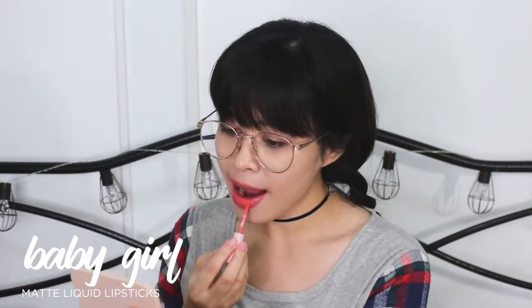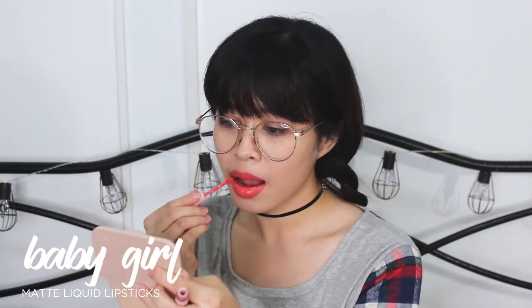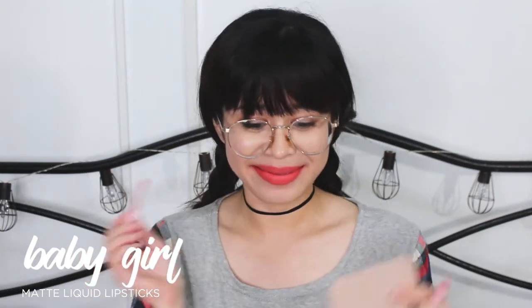The next one is Baby Girl. I feel like I'm gonna use it. Oh my gosh, I like it! Itong Baby Girl, guys — more on peachy yung shade niya. And I super love this Baby Girl. I think favorite ko to. Gusto-gusto ko kasi yung mga ganong shade — yung mga peach, pwede yung orange, pwede yung coral.